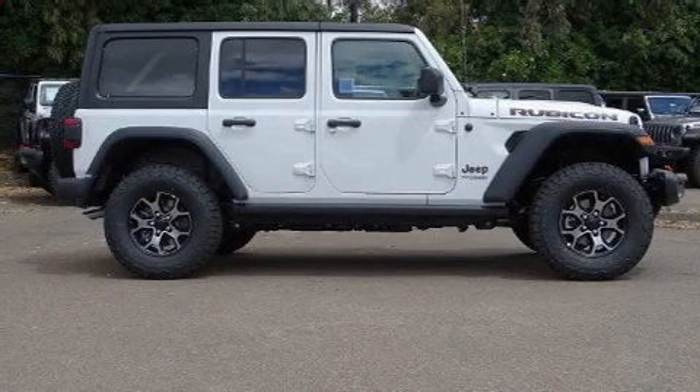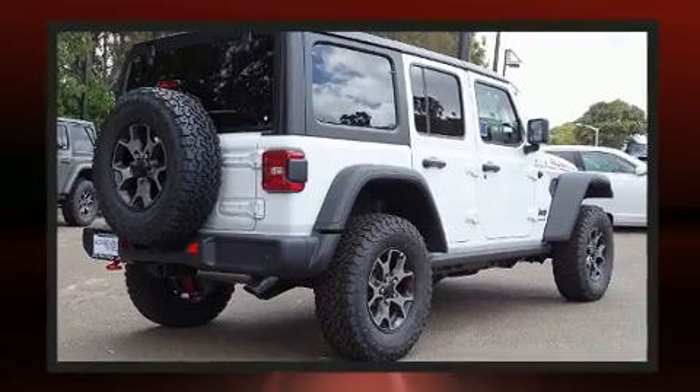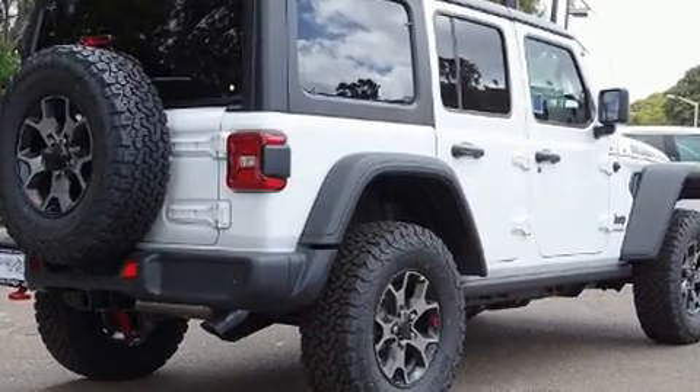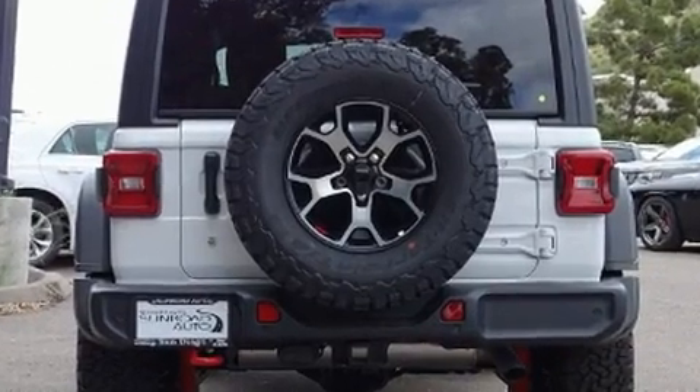Get excited about the 2019 Jeep Wrangler Unlimited. Top features include front fog lights, front and rear reading lights, a blind spot monitoring system, an outside temperature display, heated door mirrors, skid plates, and cruise control.